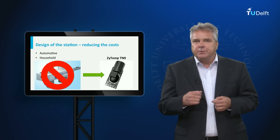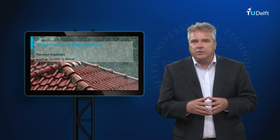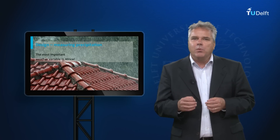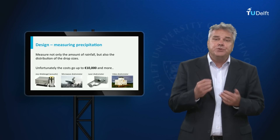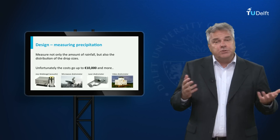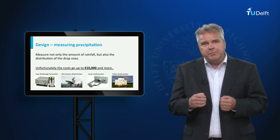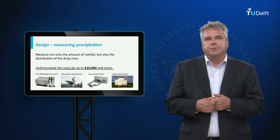A nice example is the measurement of rainfall, probably the single most important weather variable in the African context. Ideally, one would not only want to know how much rain falls, but also what the distribution is of the drop sizes, because that is important for, for example, erosion studies. Instruments that measure the size distribution of raindrops cost 10,000 dollars and up.